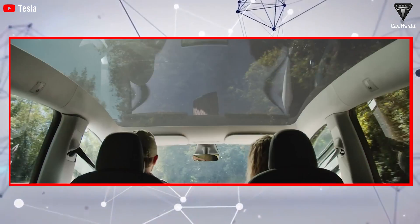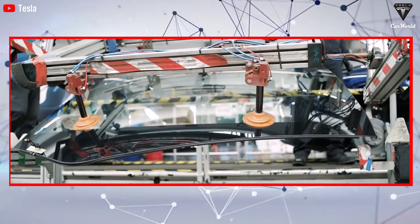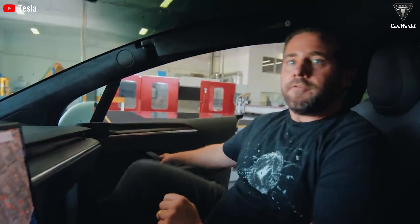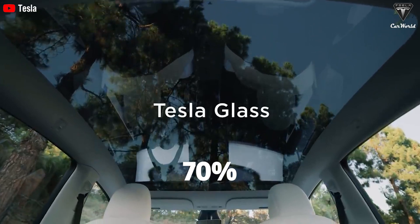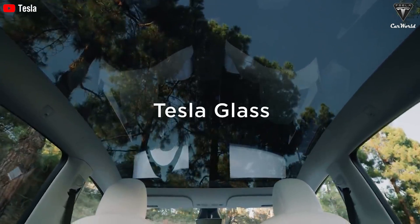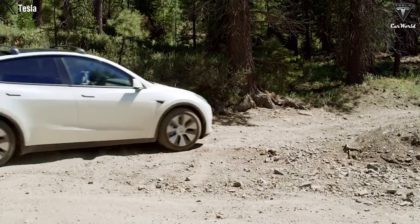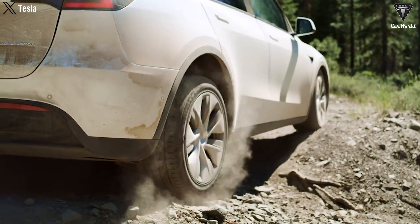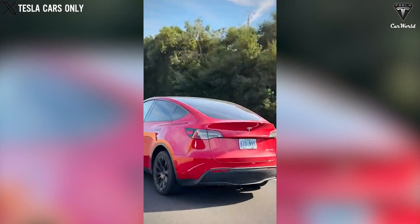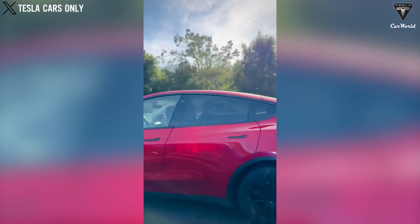Moving inside, Tesla has made significant efforts to reduce cabin noise compared to its predecessors. They have replaced multi-layered glass with fully soundproofed glass, reducing up to 70% of vibration and harsh noise, alleviating discomfort for passengers during travel. The new air suspension system with improved geometry and modified shock absorbers is evaluated to provide a smoother and quieter ride, enhancing passenger comfort.